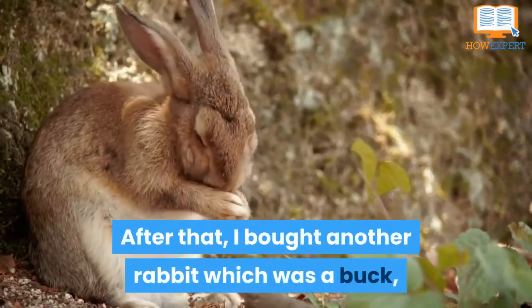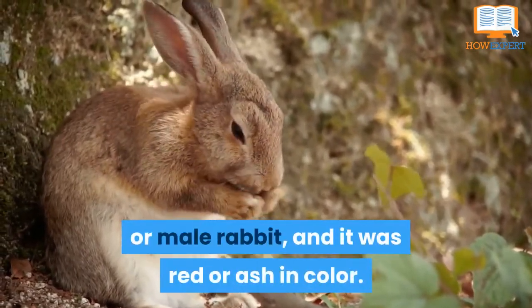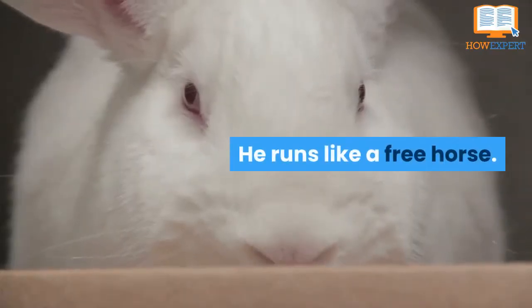After that, I bought another rabbit which was a buck, or male rabbit, and it was red or ash in color. I found the red rabbit to be stronger and healthier than the white rabbits were. He runs like a free horse.